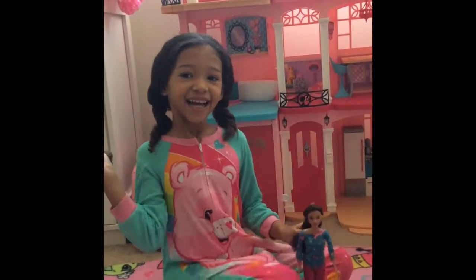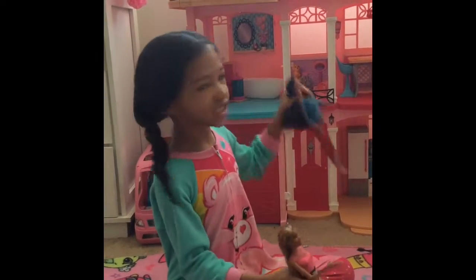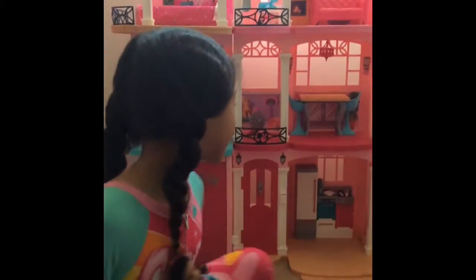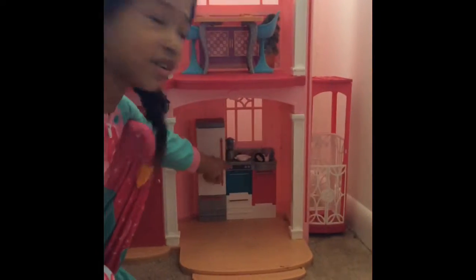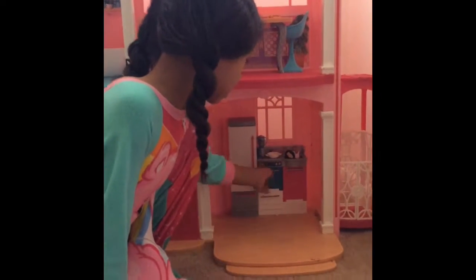So let me show you around. My favorite part of my Barbie Dreamhouse is actually the kitchen — look at the kitchen! I love that I have all this stuff and that the refrigerator opens, and I have all this food, and I have this oven.